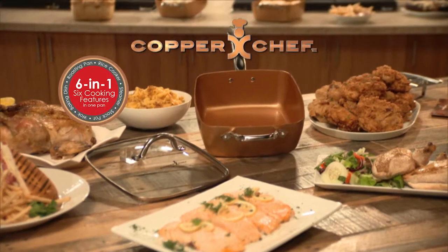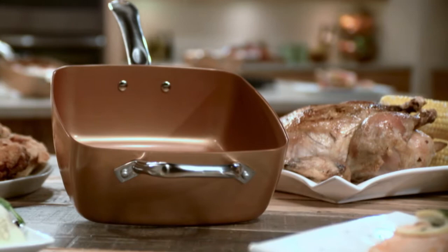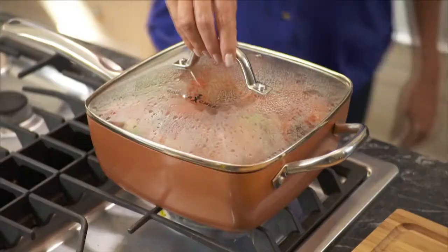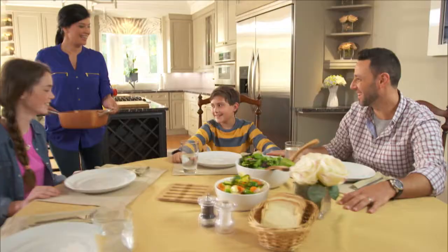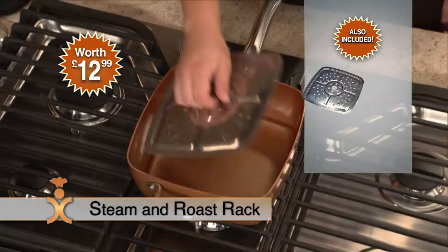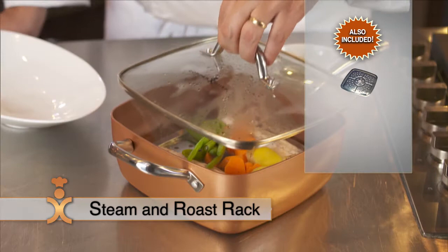Introducing the all-new six-in-one Copper Chef — the square pan with a copper-colored non-stick Ceramitec coating. It's a full nine and a half inches and over four litre capacity, making it perfect for feeding the entire family. We'll also include this handy steam rack worth £12.99, so you can create healthier, flavourful meals by steaming fish and vegetables.